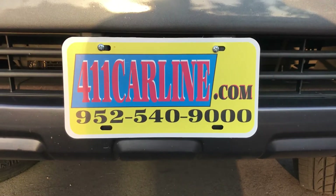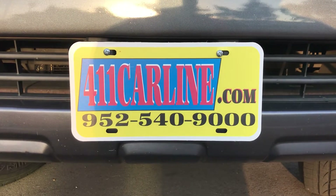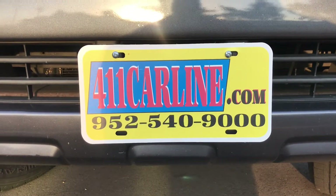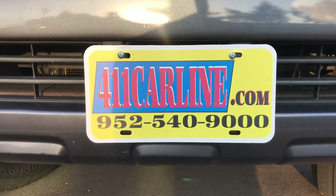Welcome to 411carline.com. You can find us at 411carline.com. You can click on the little Carfax icon next to the vehicle — it'll say Carfax Advantage Dealer or Carfax One Owner. That'll pull up the free Carfax for you.